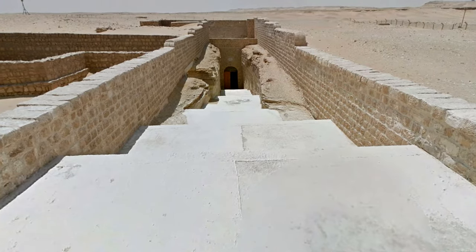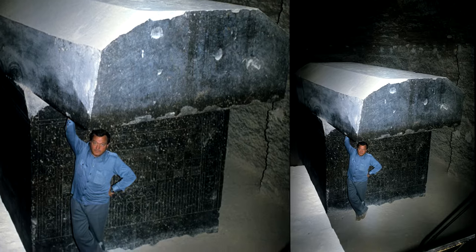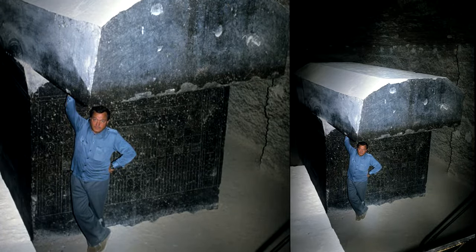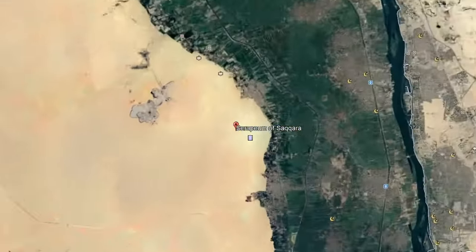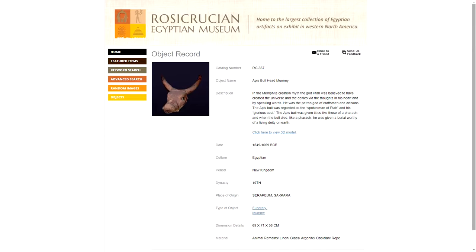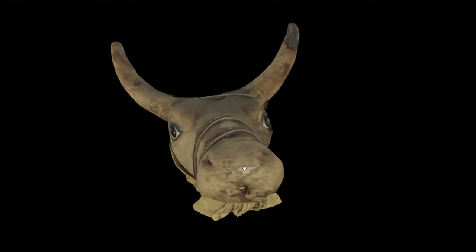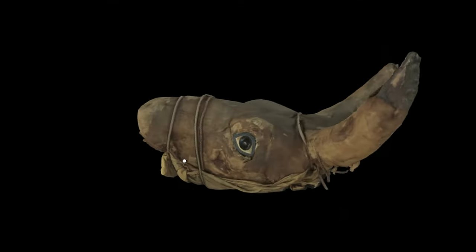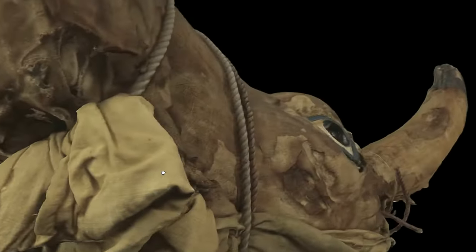The Serapium of Saqqara in Egypt is one of the most mind-boggling ancient sites, which is certainly saying something as it's close to some of the most impressive ancient sites that we know of anyway. Situated north-west of the Pyramid of Joseh, near Memphis in Lower Egypt, it was the burial place of Apis bulls, which were sacred bulls seen as incarnations of the ancient Egyptian deity Ptah. I'll link to this Rosicrucian Egyptian museum page in the description, because you can access a 3D model of one of the mummified bull heads from the Serapium itself.